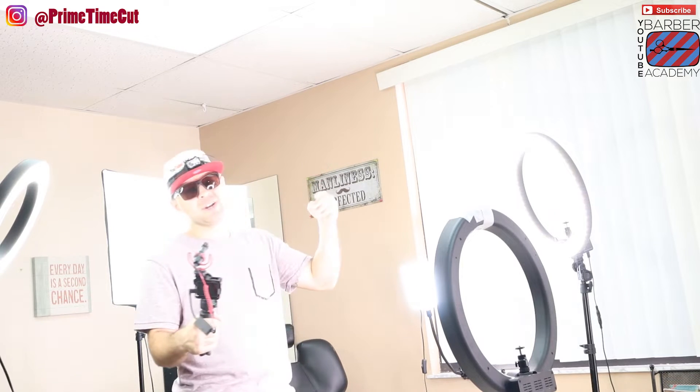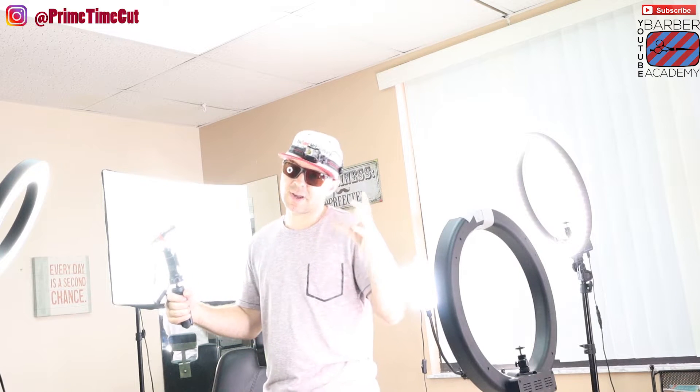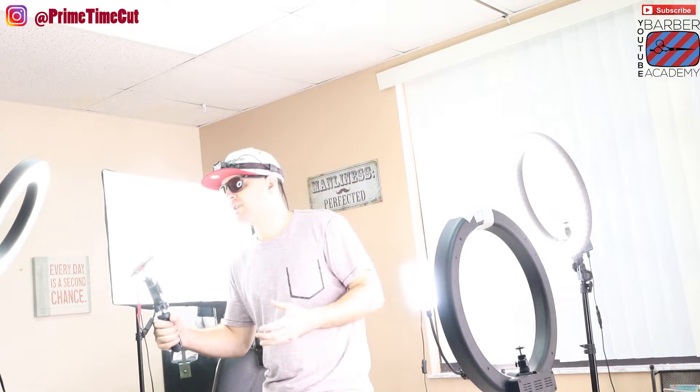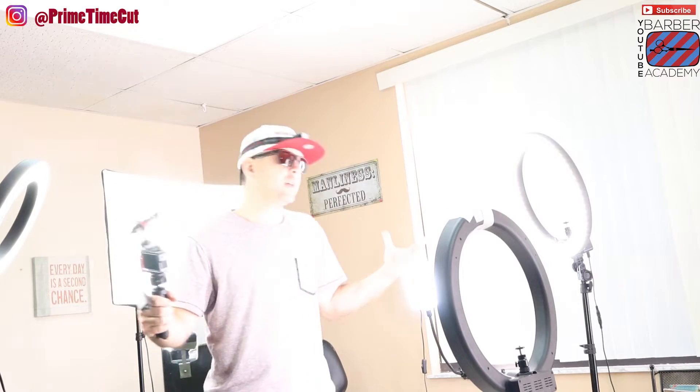The further you get into that, you're going to find that you need some good lighting to go along with it, because it's really difficult to get those camera angles correct. It's really difficult to get those perfect pictures you want to post on Instagram to advertise how good you are — because you can be the best barber in the world, but if you take bad pictures, nobody else is going to know it. So that's what brings me to the light.